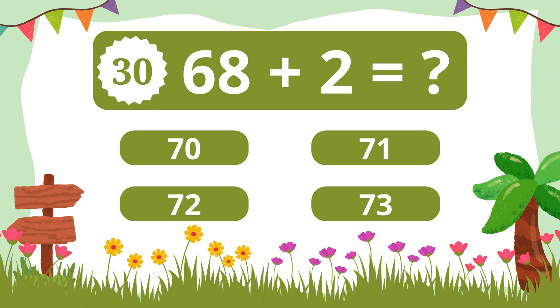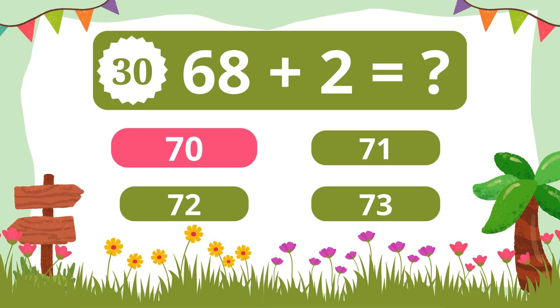Question 30. What is 68 plus 2? Seventy. Thank you.